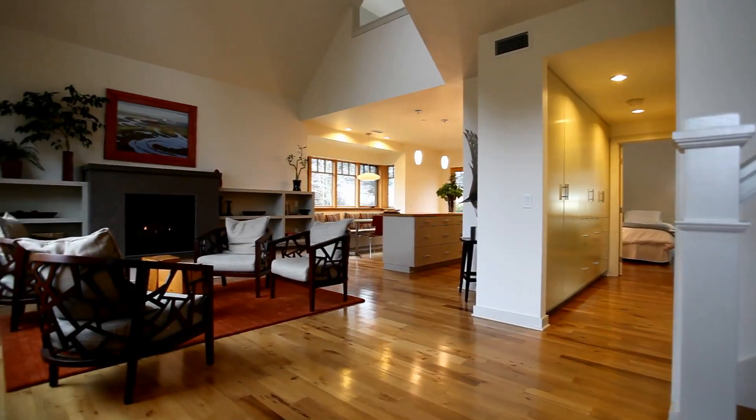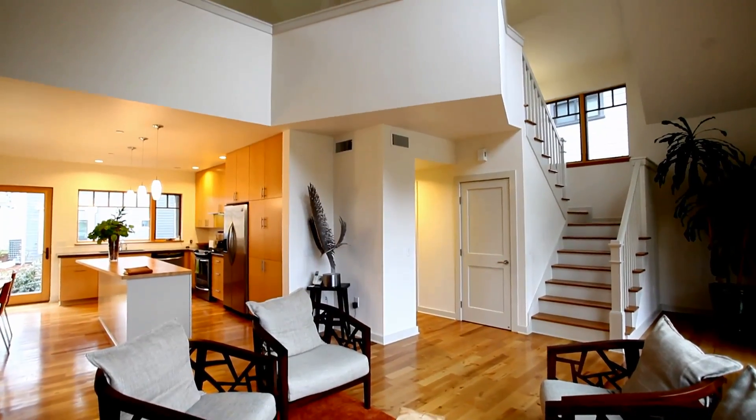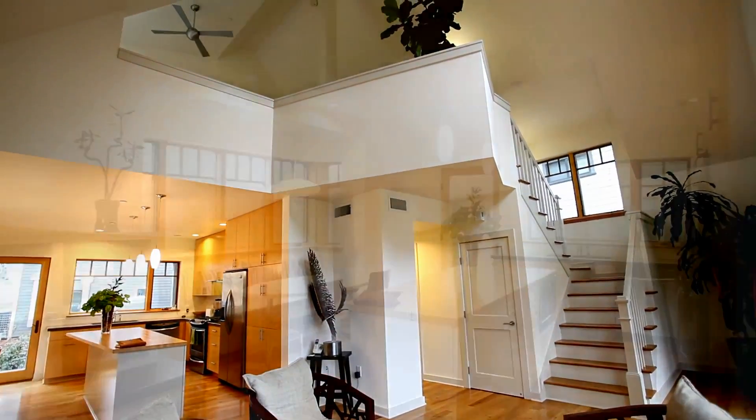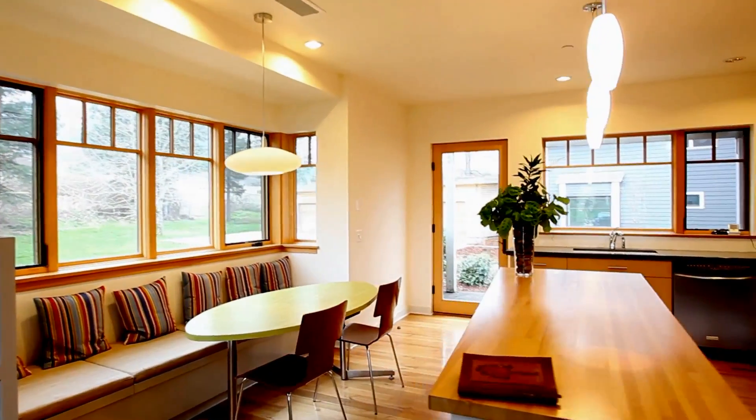In every home, you'll find a quality of construction that's seldom found in any subdivision. From its welcoming open floor plan to custom built-ins, the design makes the most of every square foot.